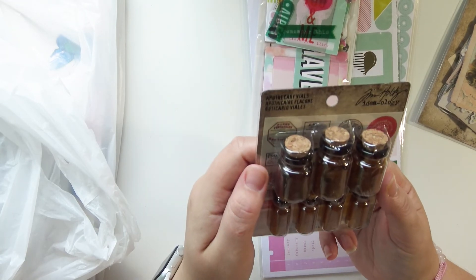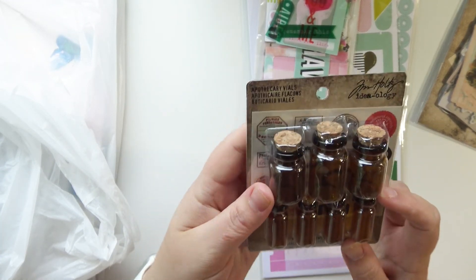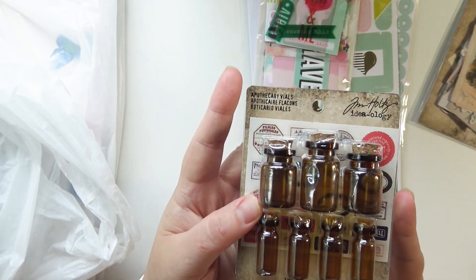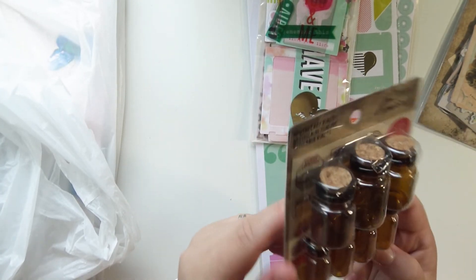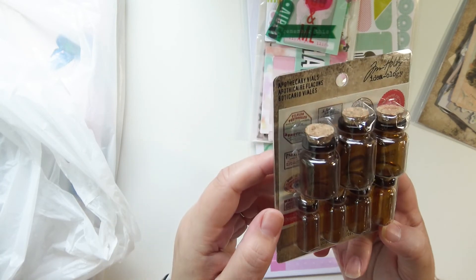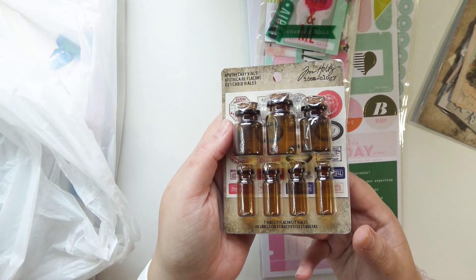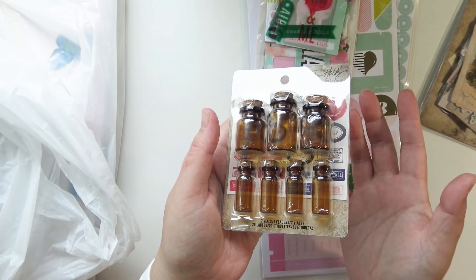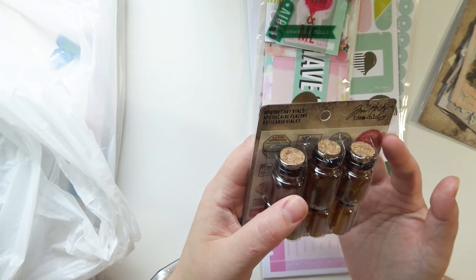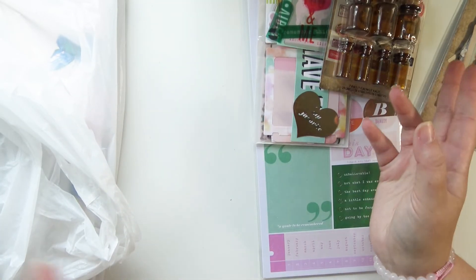I also got these apothecary vials from Tim Holtz — they're so teeny tiny but they come with labels that you can put on them, already printed and sized down, and I think that's so perfect. I got them mostly because they're the brown color and I only have clear ones. Then I looked and saw they have labels, which was a bonus — definitely worth it.